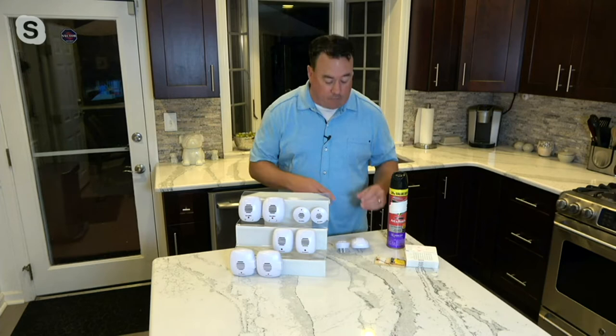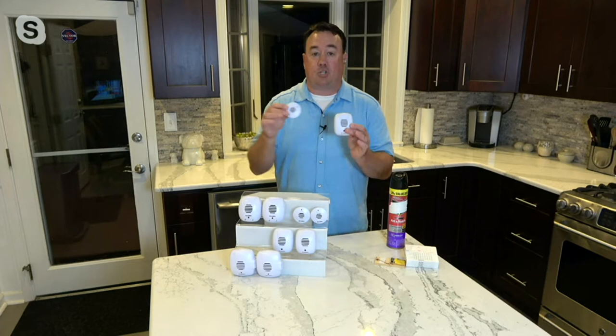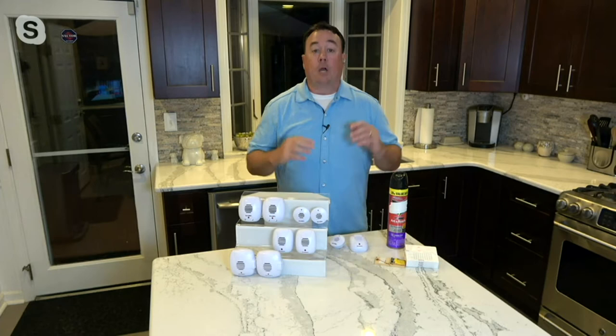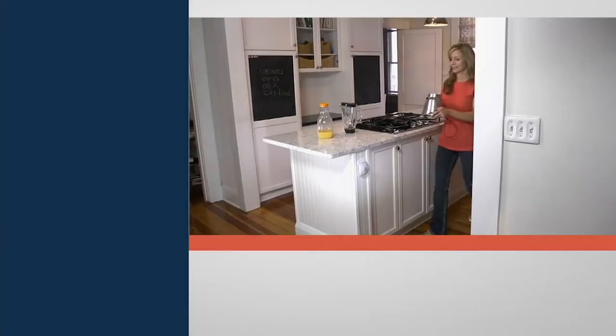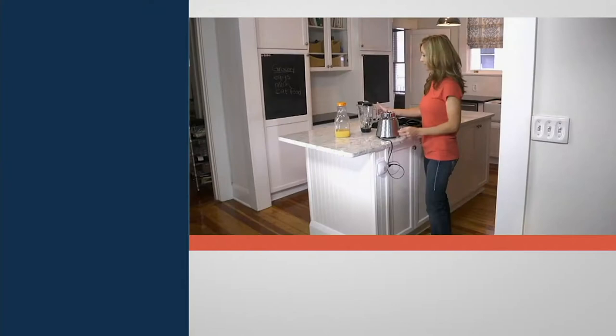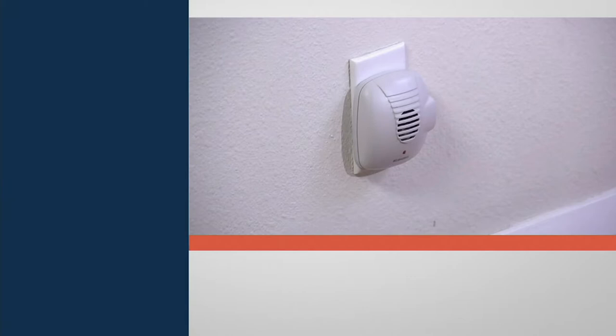Bell and Howell is doing that for you today. You get a set of eight — four different types, two of each — and what they do is they emit an ultrasonic frequency. We can't hear it, our pets can't hear it, but it sounds like nails on a chalkboard to the rodents and pests and critters we don't want in our home. When you're getting eight, you can put one in every room and really feel confident. And the good news is you get three that have little plugs on the side, so if you take up an outlet, you get your outlet back.